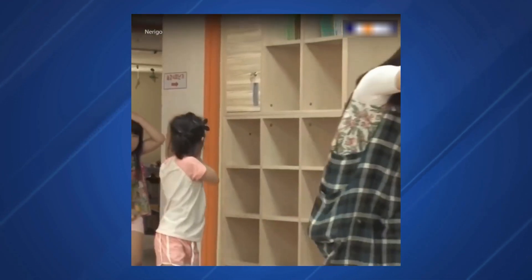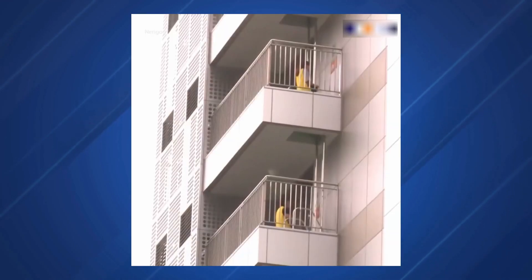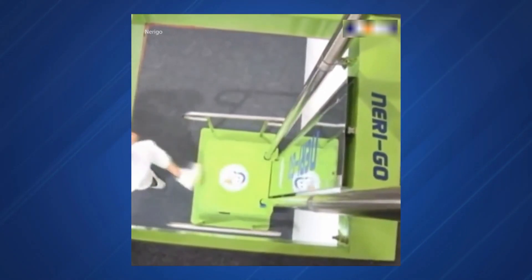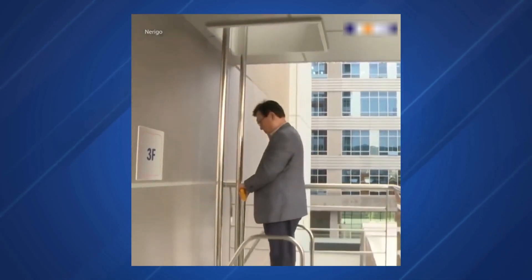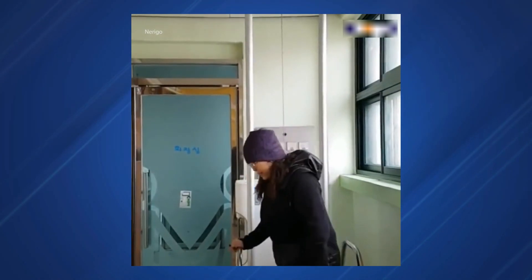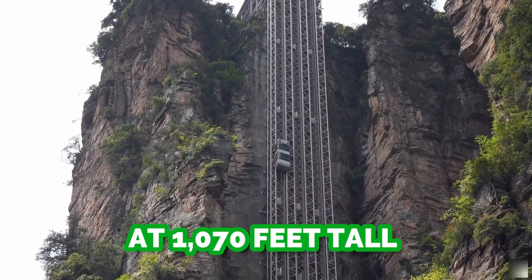They then step off the platform and onto another, and so on. The steady controlled descent is driven by the user's weight. When the user steps off, the platform rises back up automatically for the next evacuee. This sounds like a better evacuation alternative for elderly residents who cannot easily use the stairs to escape to safety.